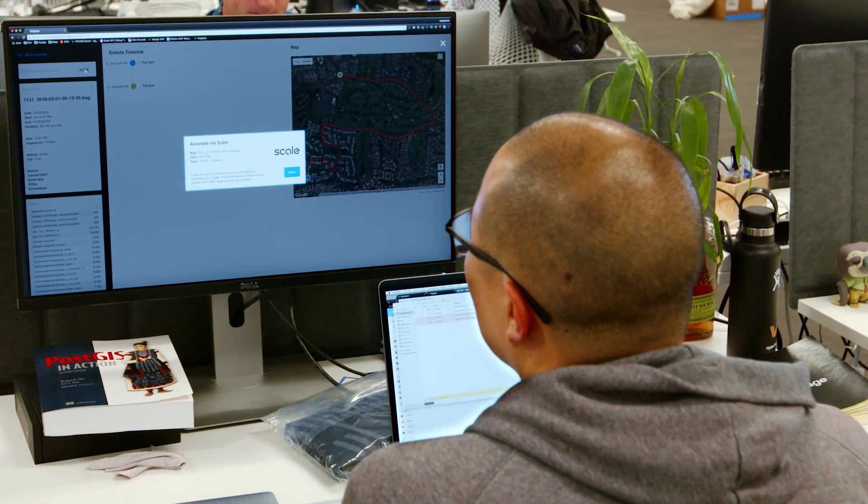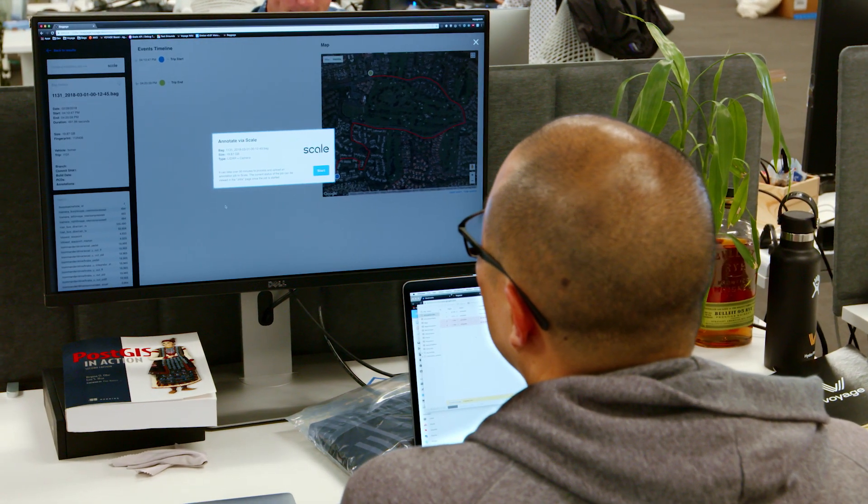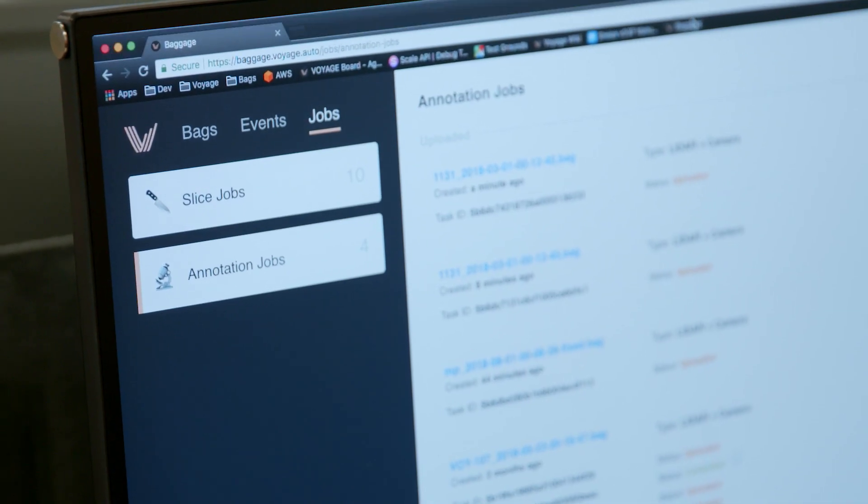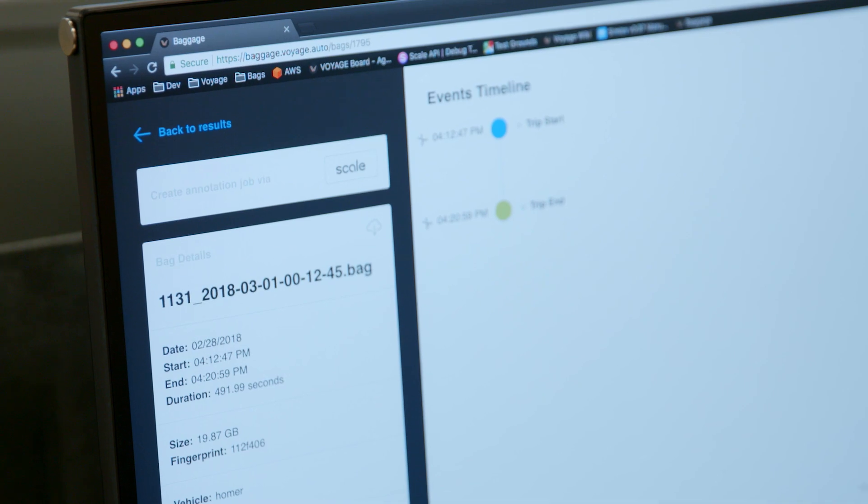What's really powerful with Scale is that they provide a really rich set of APIs to allow us to simplify the whole workflow of getting data up to them and for data to come back to us. They literally have a one-click button that sends all of that data automatically to Scale.